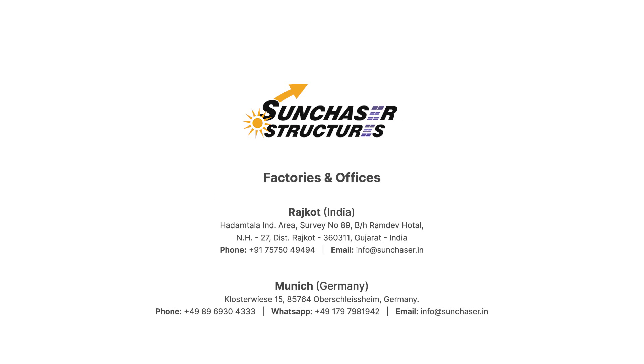We invite you to visit us and look forward to your inquiries.